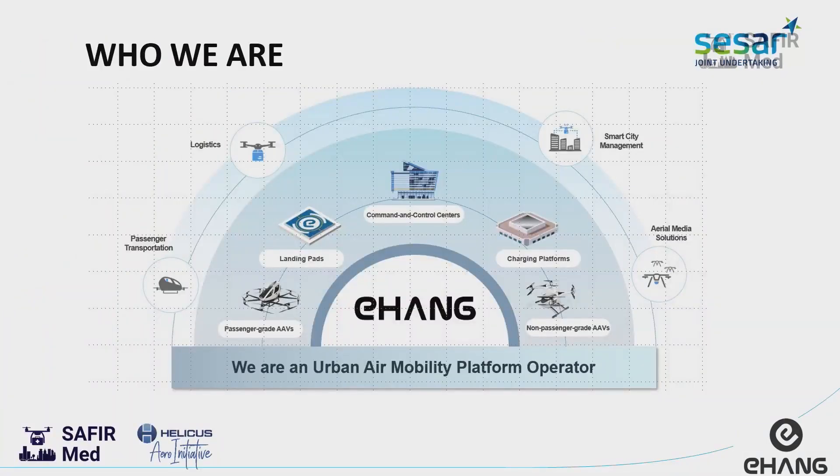Here you can see this AAV passenger drone, and we also develop non-passenger grid drones by using landing pads, charging systems, and our control center. This is the whole system that we developed first in China. We have Asian companies, and now European companies, because our European subsidiaries — we have three of them.